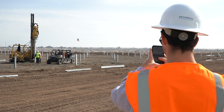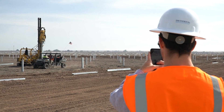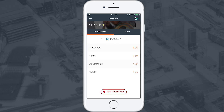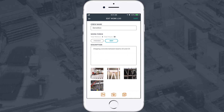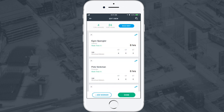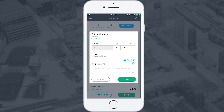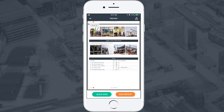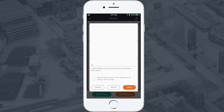Most superintendents access Raken via the app so they can work on their reports as they walk the site throughout the day. All you have to do is select a project and then start adding work logs, notes, attachments that include photos, videos, or documents, fill out a survey, or make assignments. At the end of the day, you can review your daily and sign it. Once it's signed, it's sent automatically to whoever you choose, as well as backed up to a cloud storage service of your choosing.